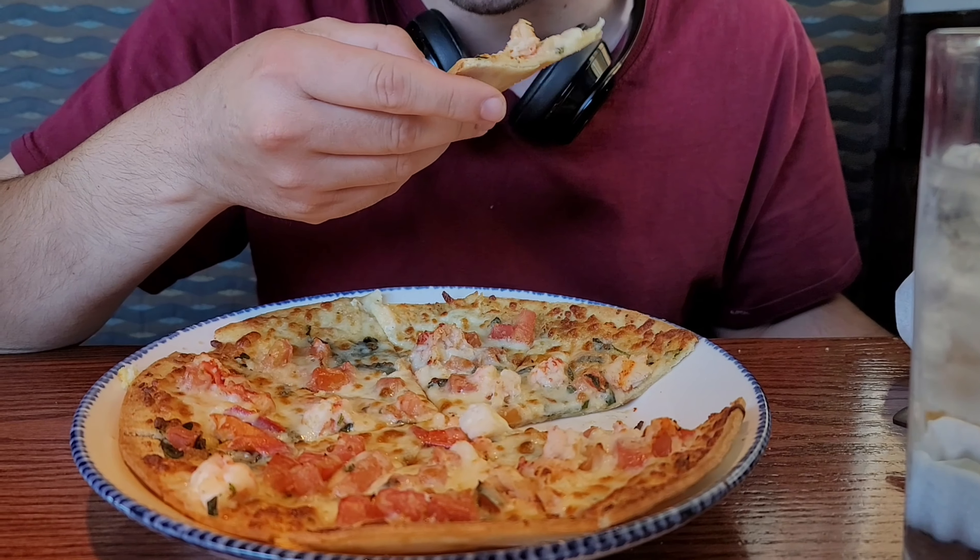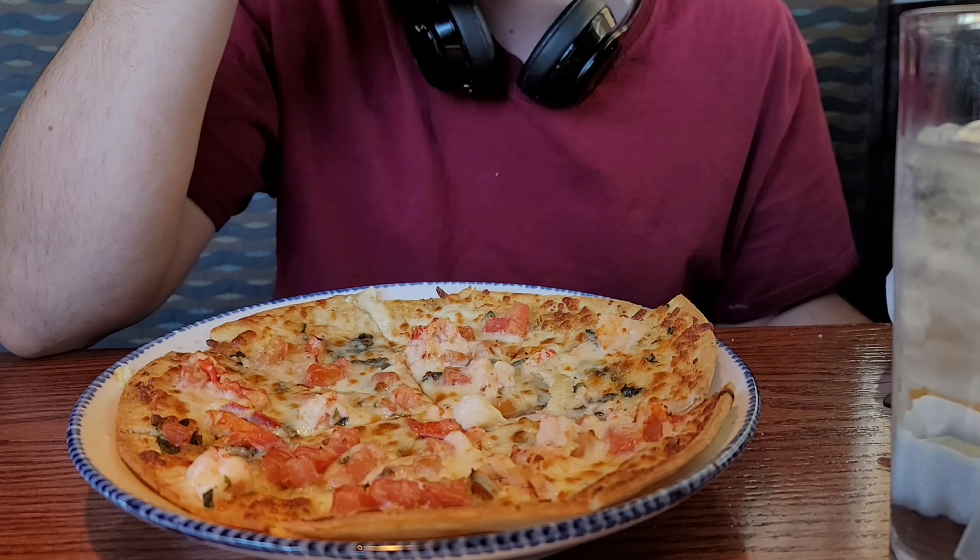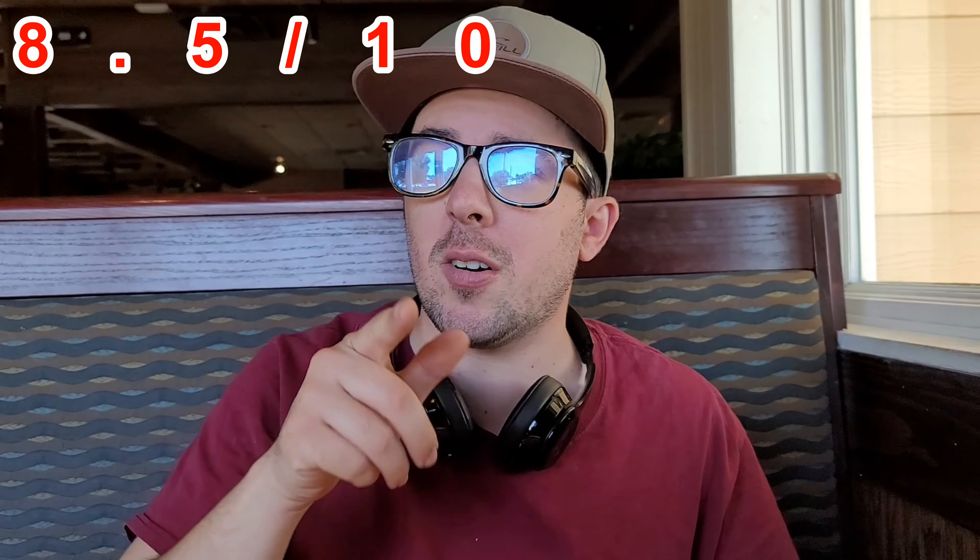Nice and hot, cooked well. I would give it an 8.5 out of ten — that's really really good. Now we're going to turn you over to the Lobster man.